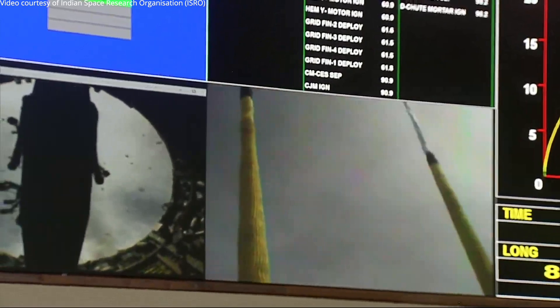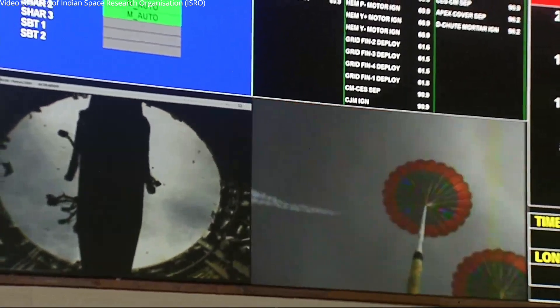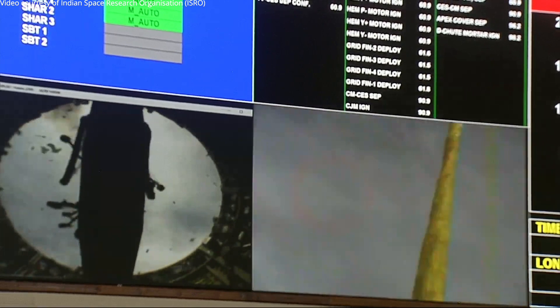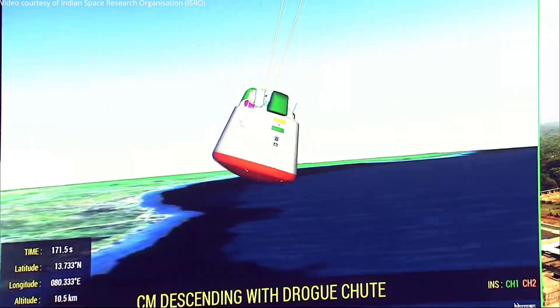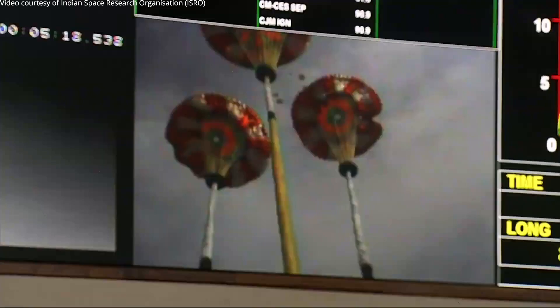On your TV screens, the real-time visuals of the drogue parachutes in a deployed condition being captured from the crew module. Visuals of drogue chutes — and there is a confirmation that drogue chutes have been released and pilot chutes have enabled the main parachutes to deploy.